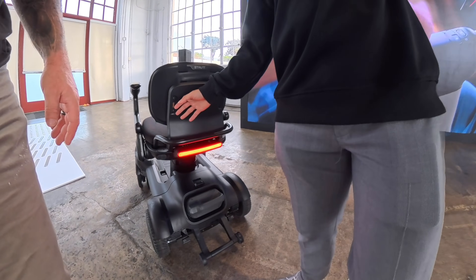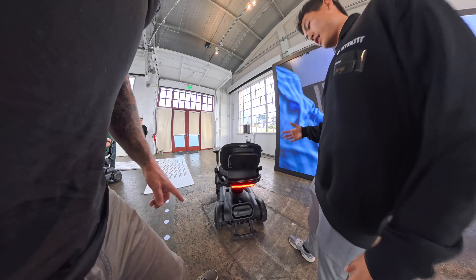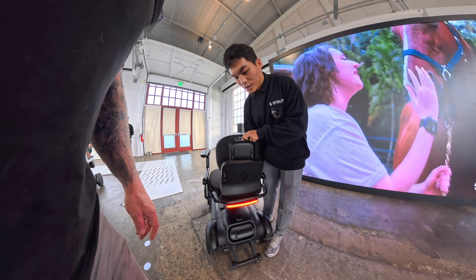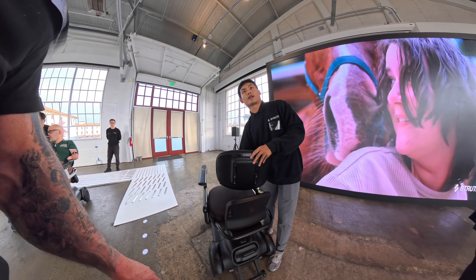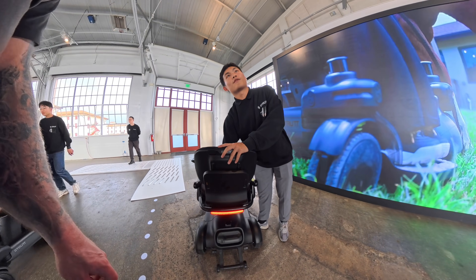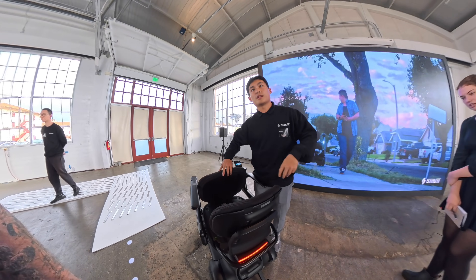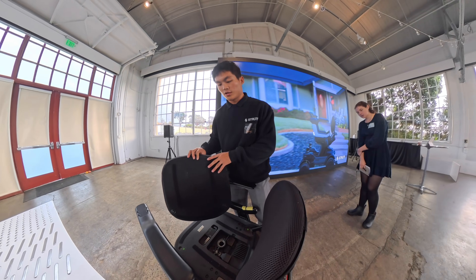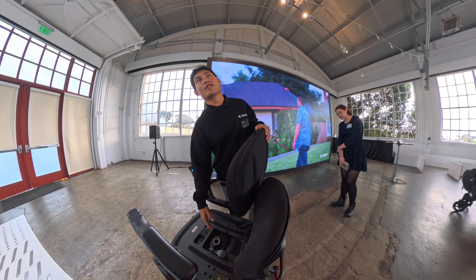In the future, if they work with another company or develop their own robotic arms, they could attach them here. The chairs are also customizable — if someone has spine problems and needs a specialty backrest or seat, you can attach it with velcro. They also have allen keys here to adjust things, so you don't have to bring extra tools.